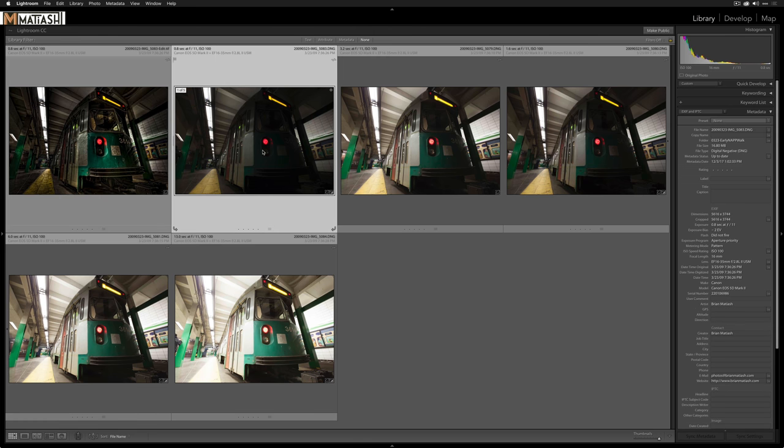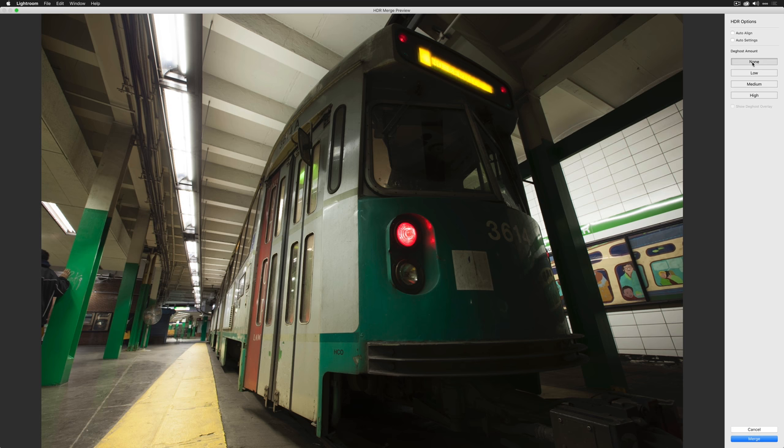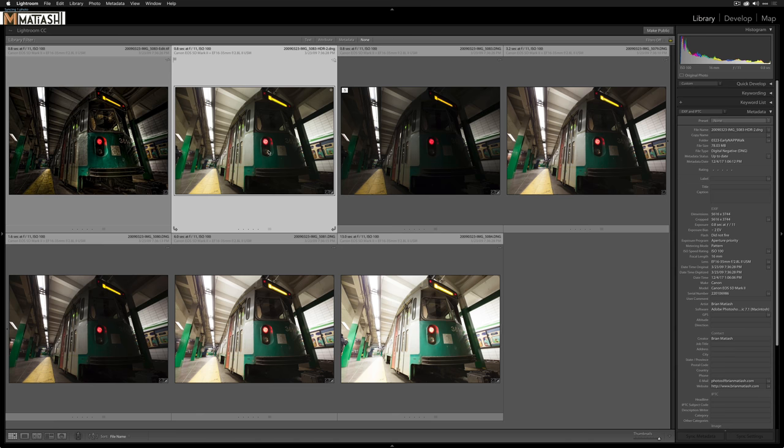First we're going to tone map. In Lightroom, I'll select the five brackets, right-click, go to Photo Merge, then select HDR. By default I have de-ghost set to None and I don't select auto-align or auto settings — I like to do everything myself. I'll click on Low de-ghost and toggle the Show De-ghost Overlay to verify it got the person here and the people in the back. Nice job, Lightroom. I'll click Merge to finish the tone map.